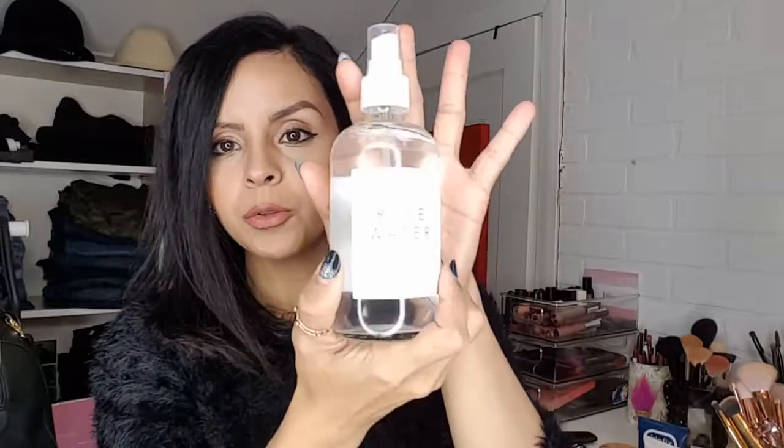This shade is called Seoul New York — I'm not sure if that refers to the color — and I'm wearing the medium shade for reference. So if you have a skin tone like mine, medium works well. I paid about $32 for it at Riley Rose, which carries a lot of really good Korean beauty products.